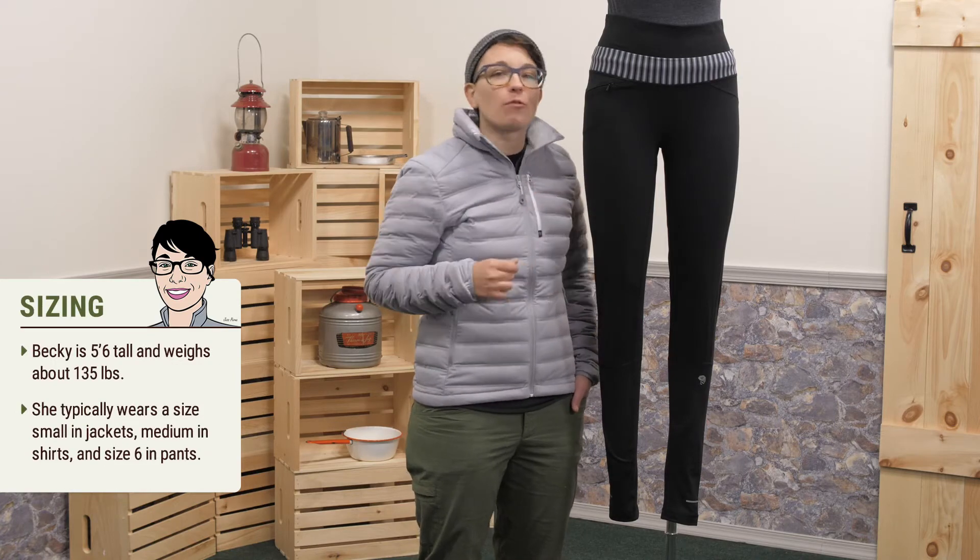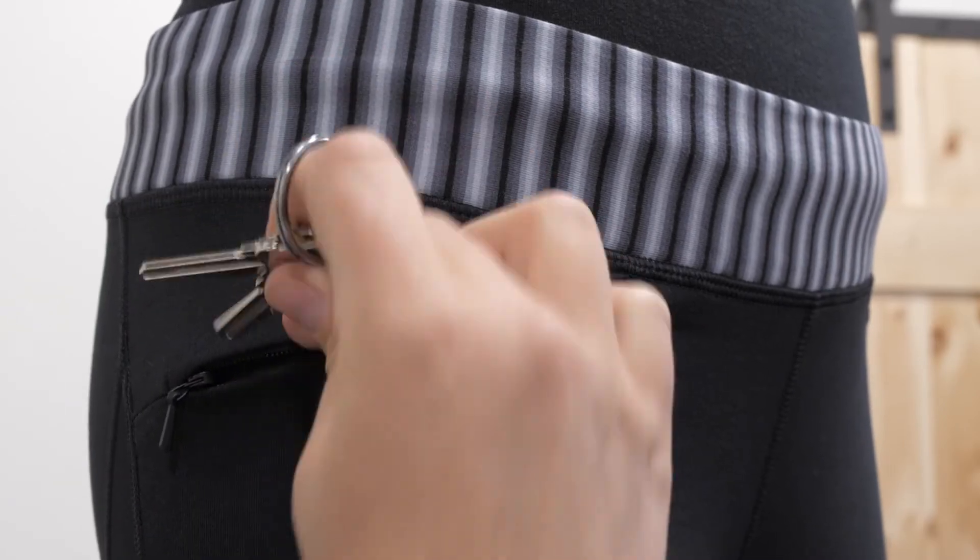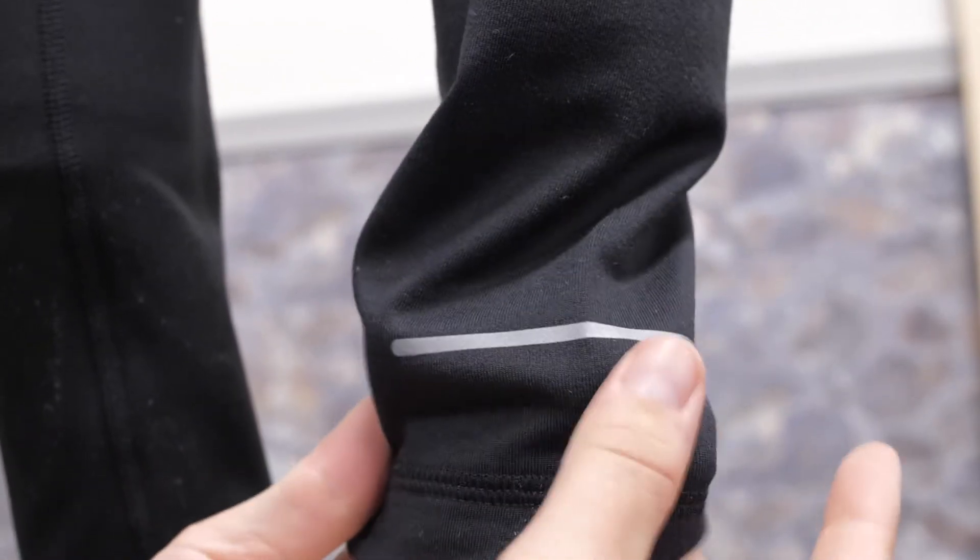Size medium works best for me. There is one hidden zipper pocket for keys or a gel, and a reflective logo and a stripe at the bottom hem.